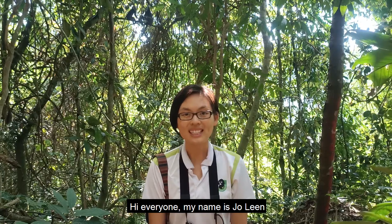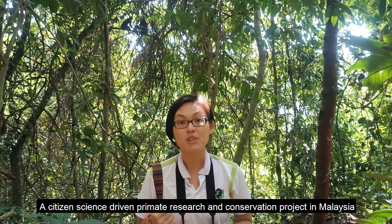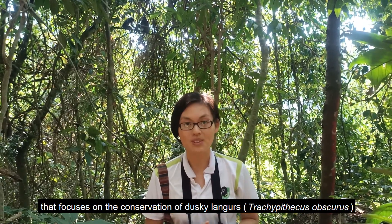Hi everyone, my name is Jolene. I'm the founder and director of Langer Project Penang, LPP, a citizen science-driven primate research and conservation project in Malaysia that focuses on the conservation of dusky langurs, Trachypithecus obscurus.